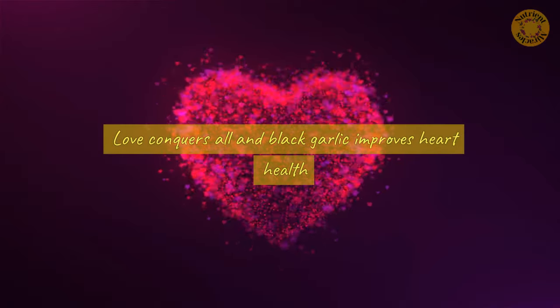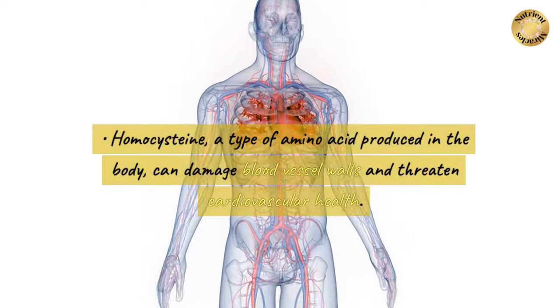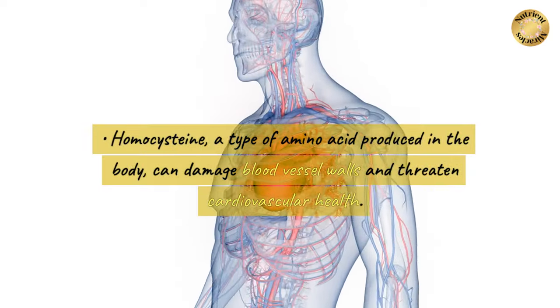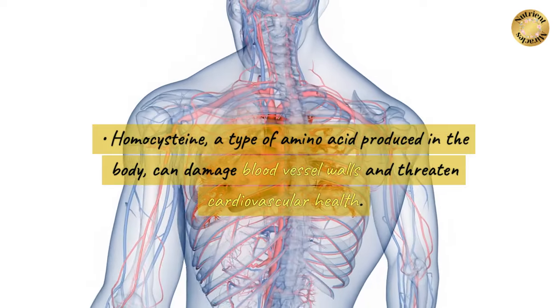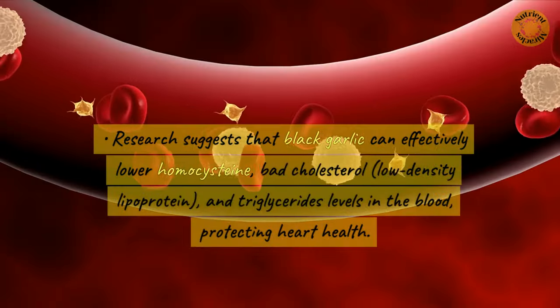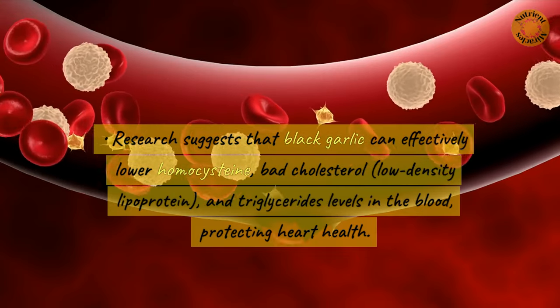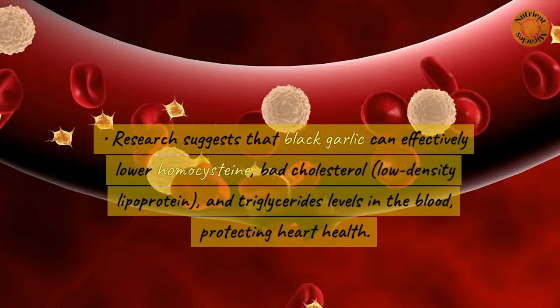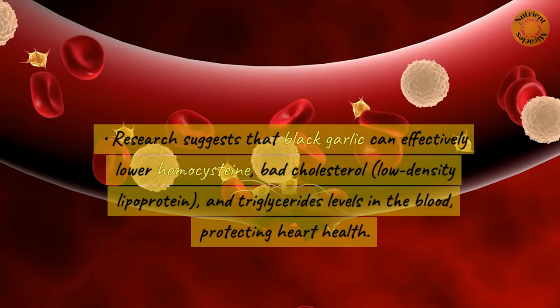Black garlic also improves heart health. Homocysteine, a type of amino acid produced in the body, can damage blood vessel walls and threaten cardiovascular health. Research suggests that black garlic can effectively lower homocysteine, bad cholesterol, low-density lipoprotein, and triglyceride levels in the blood, protecting heart health.